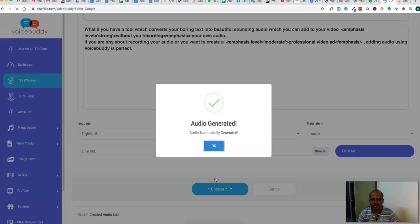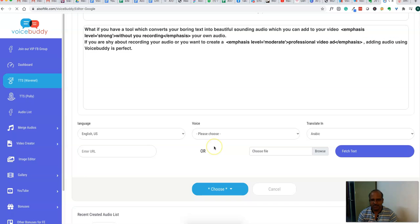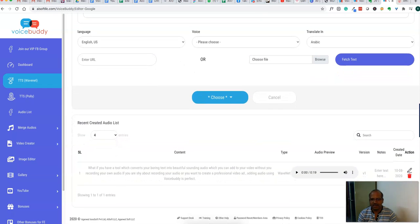Now the audio is generated. Let me show you how it sounds. [Audio playback]: 'What if you have a tool which converts your boring text into beautiful sounding audio, which you can add to your video without you recording your own audio? If you are shy about recording your audio, or you want to create a professional video, adding audio using Voice Buddy is perfect.' That is the audio created — it's very good and sounds professional.